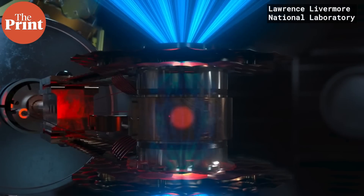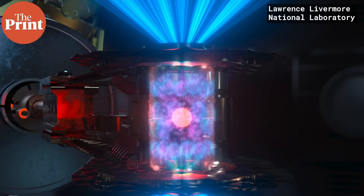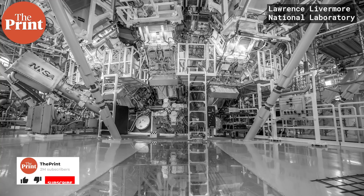This is a definite energy gain and it is the first time that this has ever happened on Earth. So that's great news — except it doesn't really end there.